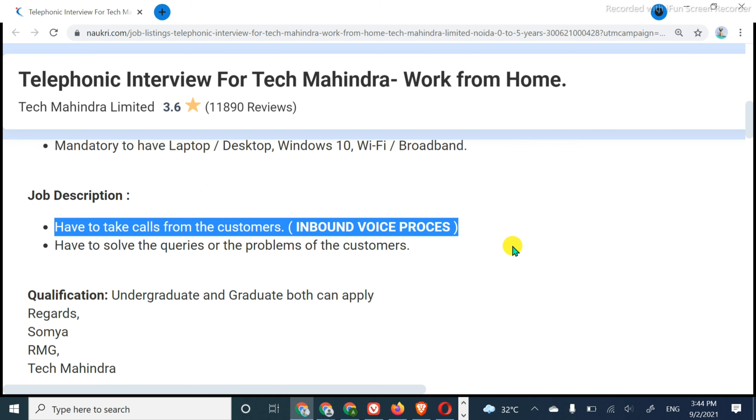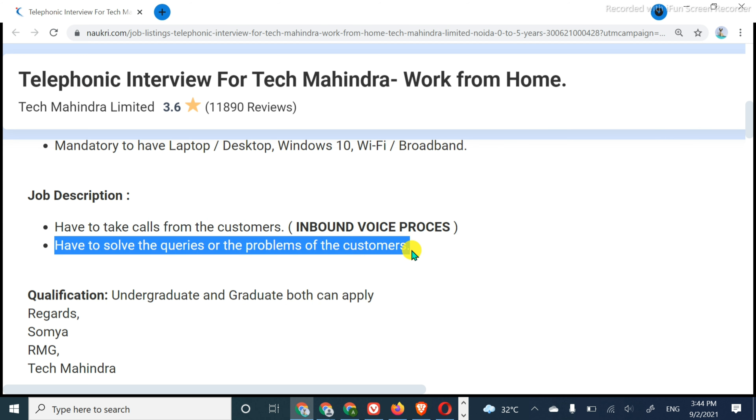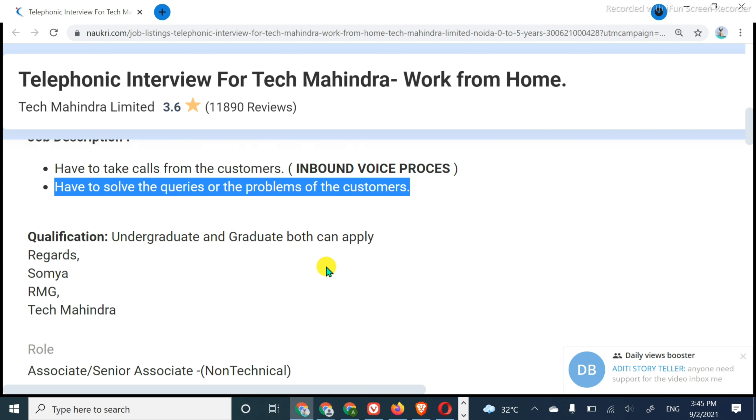You have to take calls from the customer — it is an inbound voice process. Inbound is the easiest process. In inbound, you don't have to call the customer; when the customer calls you, you have to receive the call and solve their queries or problems. It may be related to any product or service. Tech Mahindra will give you full training on what you need to deal with — about their products and services — and on that basis you will solve the customer's query on the phone.